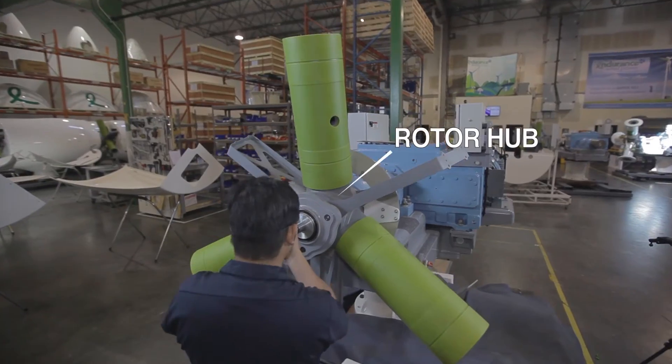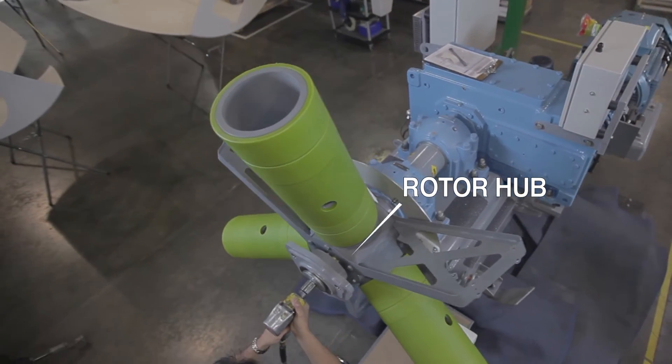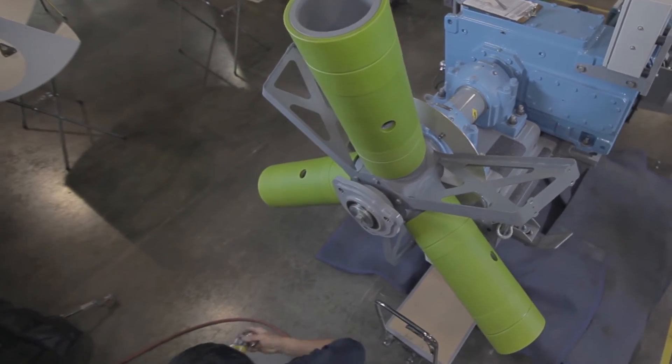Step 6: Placing the rotor hub. The rotor hub is placed on the main shaft, which supports the connection of the blades to the nacelle. This step also involves attaching a lightning protection system to the blade holder.